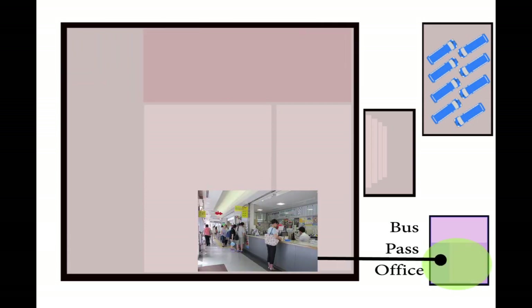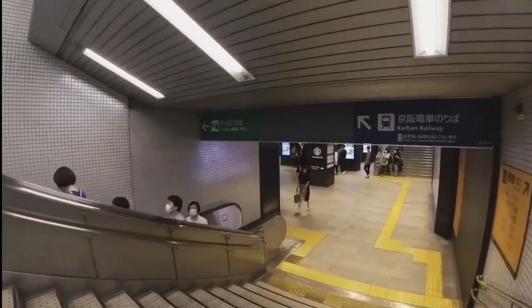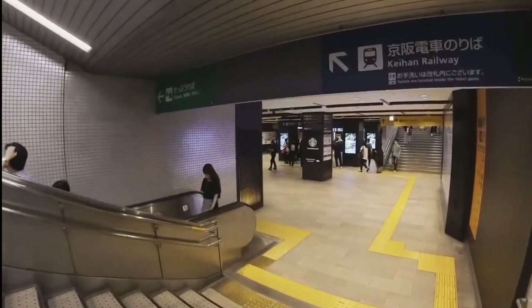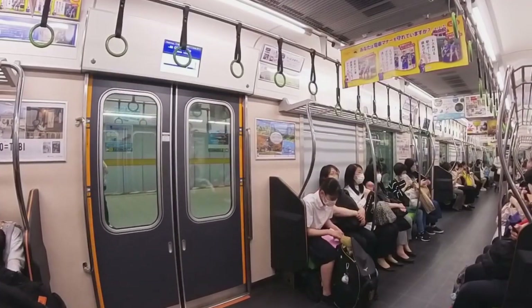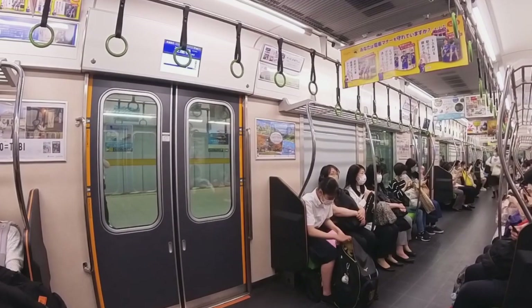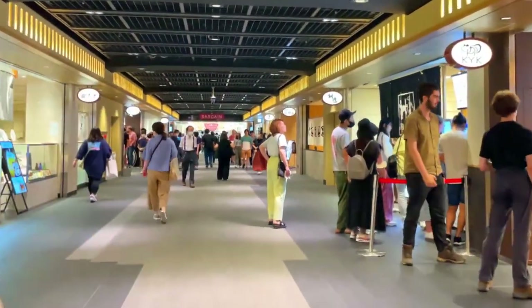This might be the bus pass purchasing counter, but do you know what else it is? It's a coffee and donut shop. Now, do you see this area with the stairs going down? This is direct access to the subway system in Kyoto. If you're planning to use the subways to get around Kyoto, this is how you get to the subway lines — and all around the subways are more shops and restaurants.